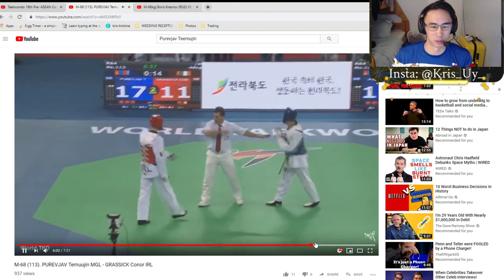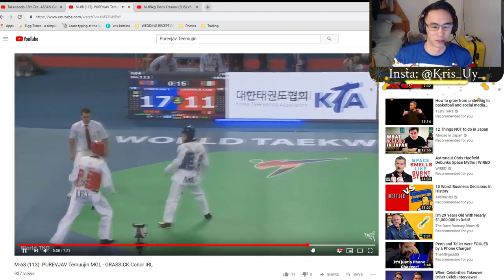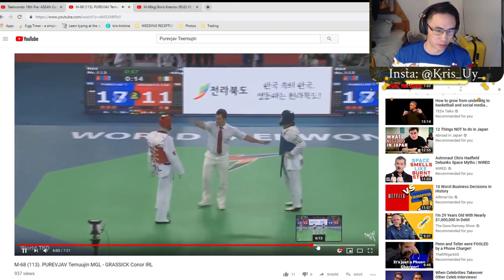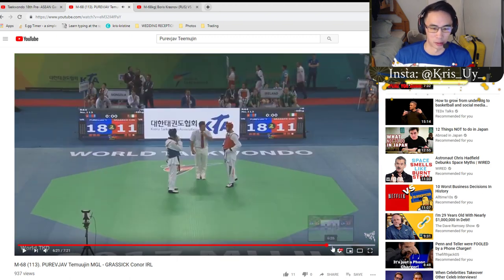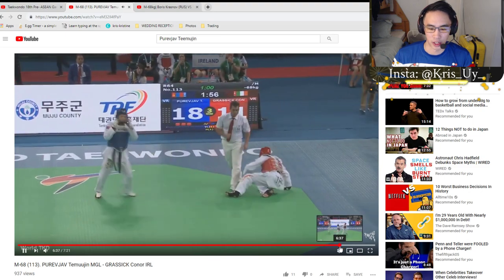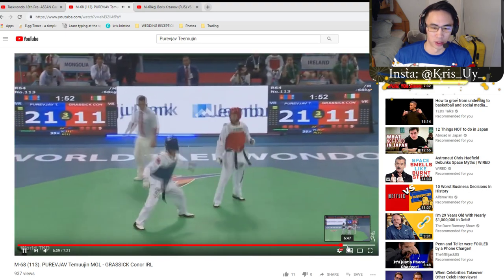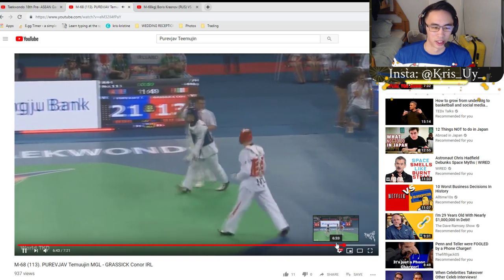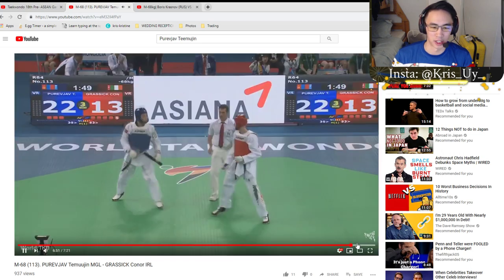Mongolia's still pressing. When your opponent's tired, the defenses go down, ring management goes down — that's the most opportune time to score. He's still pressuring, trying to just end it as soon as possible.